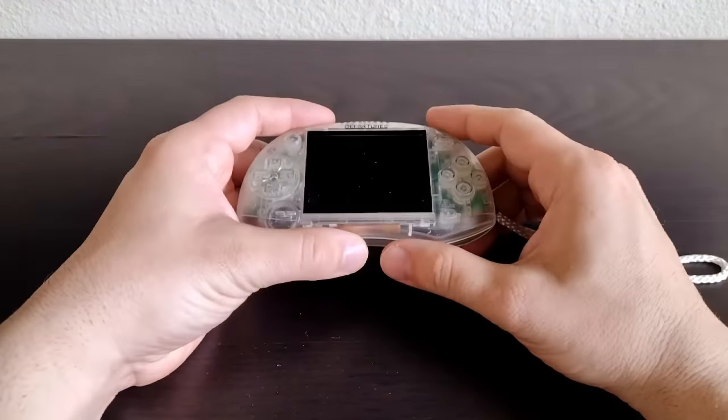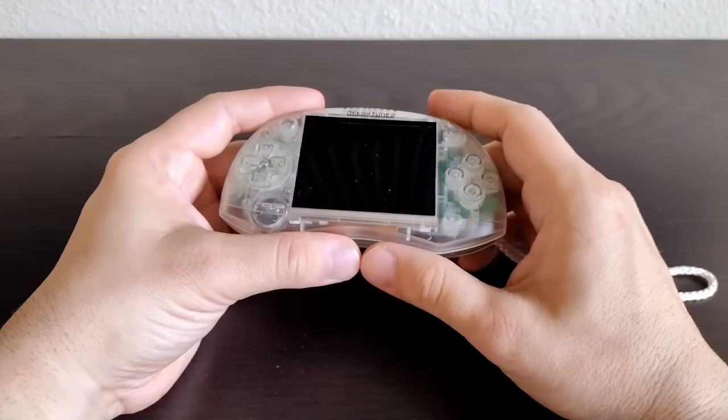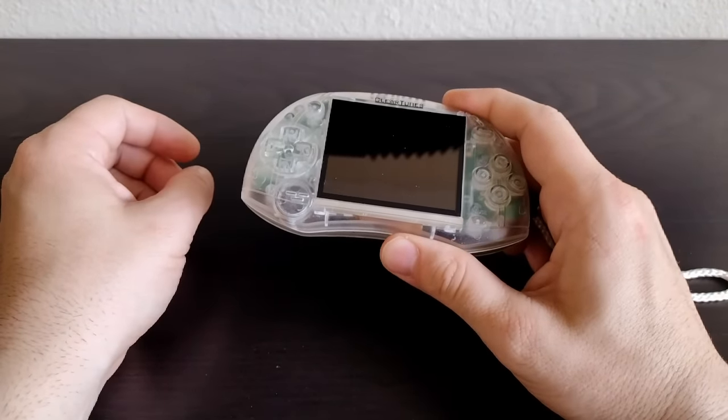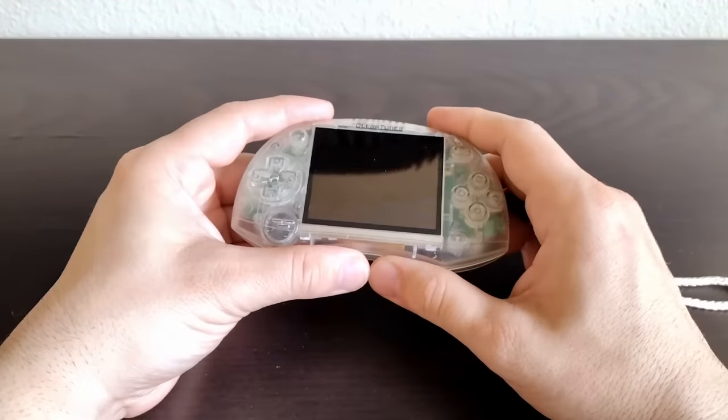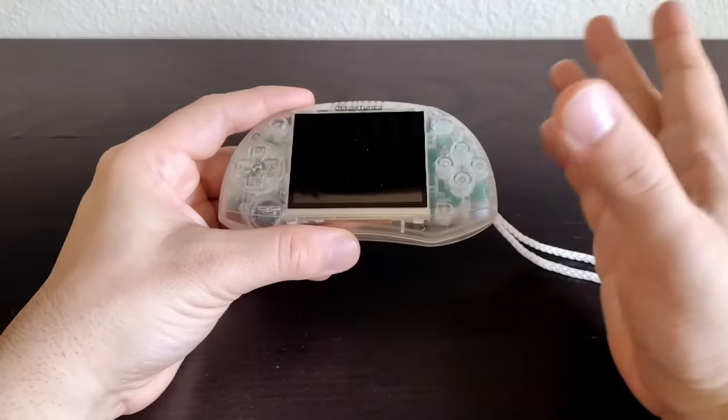Hello everyone, welcome back. I've been elsewhere — not important. The good news is that I brought something back for us to look at. This is a prison-issued gaming console made by ClearTunes. It is a very rare and pretty interesting device, and we have a lot to talk about, so let's get into it.